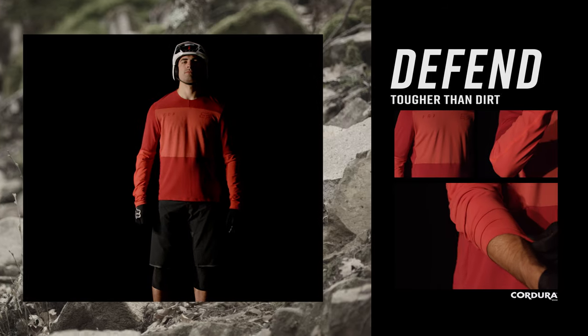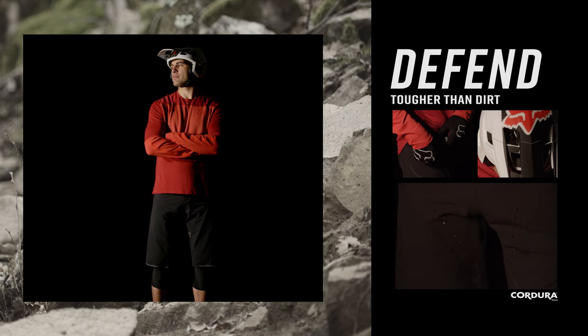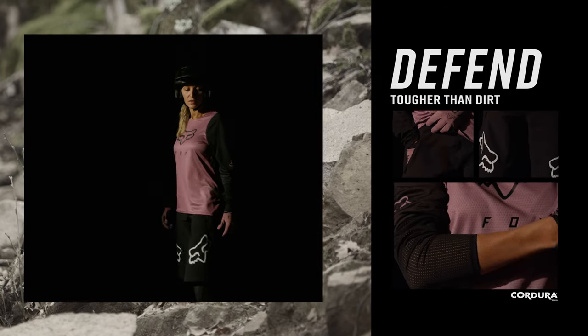The Defend Collection is designed to perform in the most demanding conditions. Kevlar and Cordura fabric with reinforced tape seams provide superior durability ride after ride.